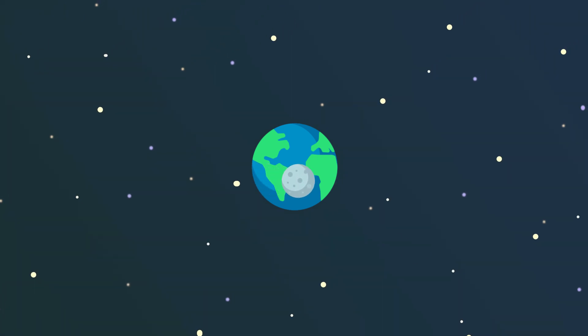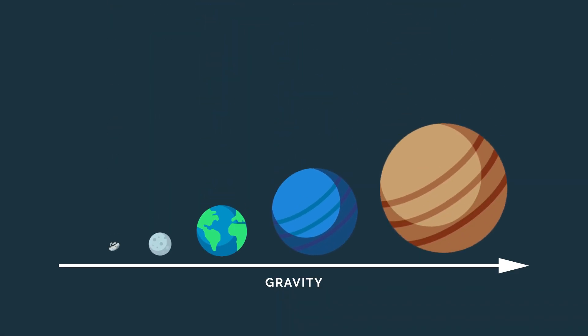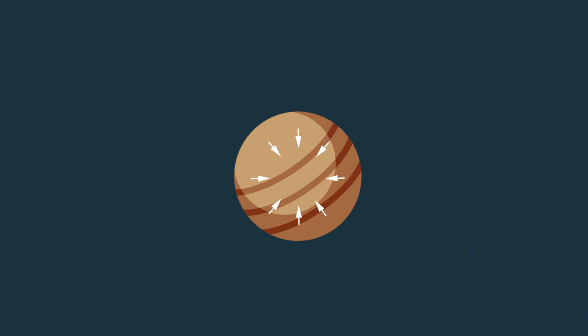So surely something is going on — well, it's due to gravity. The bigger the object, the bigger its gravitational field is, and planets are massive. The gravitational force of a planet's mass turns a planet round by pulling all of its material towards the centre, which over time smooths out the planet, making it more and more round. This is happening evenly in all directions, hence the round shape.